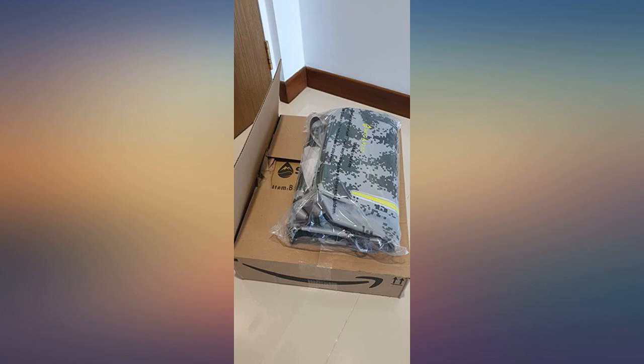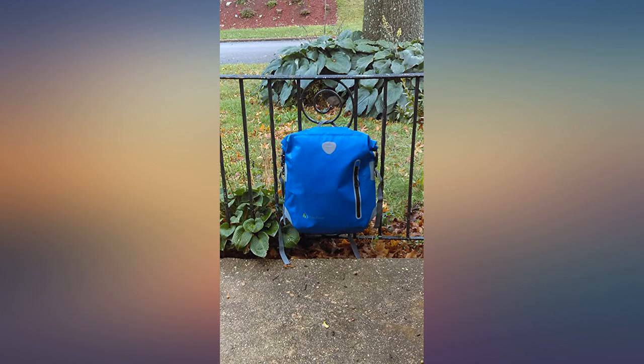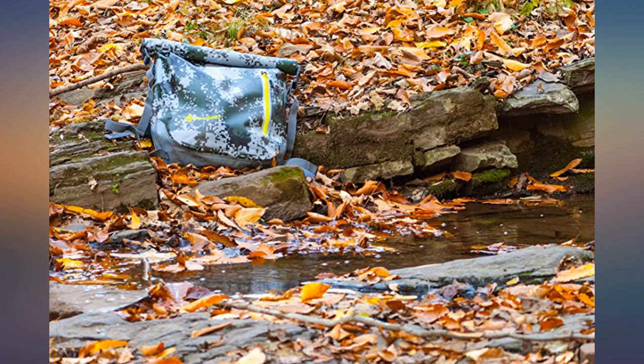Overall I would definitely recommend this bag. I love the size. The bag is super roomy. It hasn't rained yet, but I live in Seattle, so it's coming. I am confident that this bag will keep my clothes and electronics dry. It is well constructed.